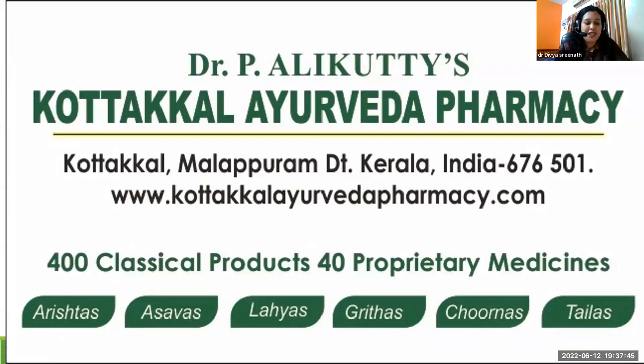Dr. P. Alikuti's Cortical Ayurveda Pharmacy has been part of its mother concern, Dr. P. Alikuti's Cortical Ayurveda as well as Modern Hospital, established since 1965. KP manufactures around 400 classical products as well as 40 proprietary medicines in their own GMP ISO 9001:2015 certified production unit. KP also develops classical formulations into proprietary medicines after a series of tests and has a well-developed R&D department as well as a modernized medical laboratory.